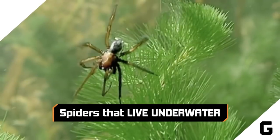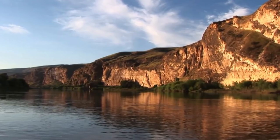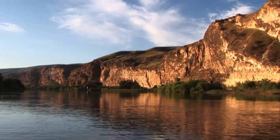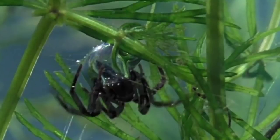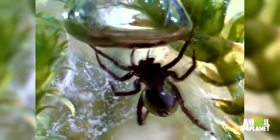Spiders that live underwater. Hate spiders? Feel safe from spiders when you're swimming? Kiss that comfort goodbye. If you're taking a dip in bodies of fresh water in Asia or Europe, you may come across the diving bell spider. Within a few weeks of being born, these little creepers leave their mom's underwater refuge and spin what's essentially a little underwater bubble house.